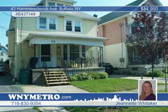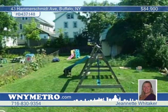Jeanette Whitaker says just move right in to this beautiful three-bedroom, two-bath updated home. Stained glass windows adorn the living room and dining room, and the extra bonus room could be used as a playroom, den, or office.